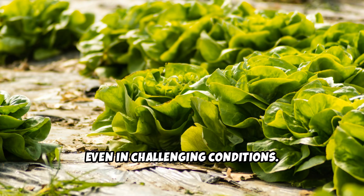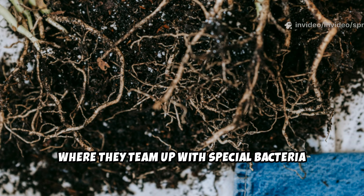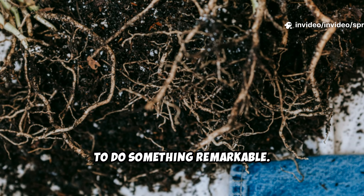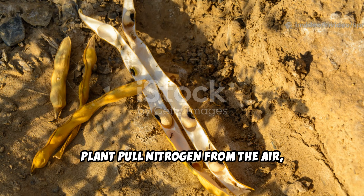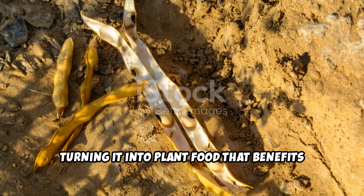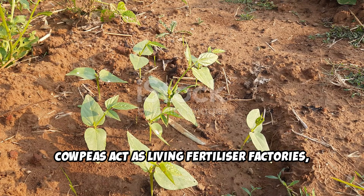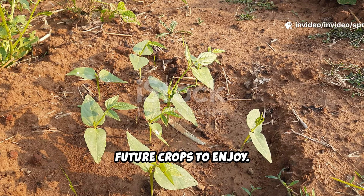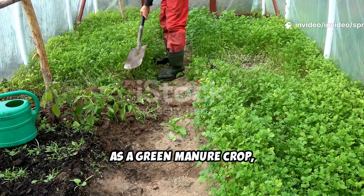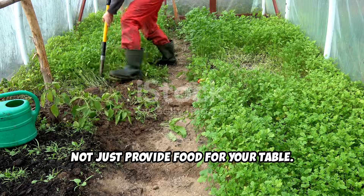Their resilience means less work for you and more benefits for your garden, even in challenging conditions. The real magic is in their roots, where they team up with special bacteria to do something remarkable. These bacteria form nodules and help the plant pull nitrogen from the air, turning it into plant food that benefits the whole garden. Cowpeas act as living fertilizer factories, storing nutrients right in your soil for future crops to enjoy. As a green manure crop, their main job is to enrich the earth, not just provide food for your table.